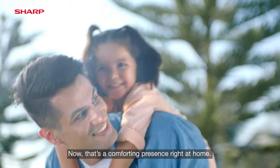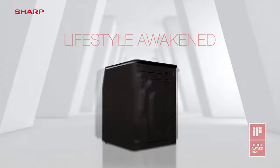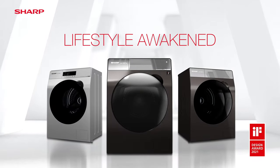Now that's a comforting presence right at home. Lifestyle Awaken. ProFlex Front Load Washing Machine.